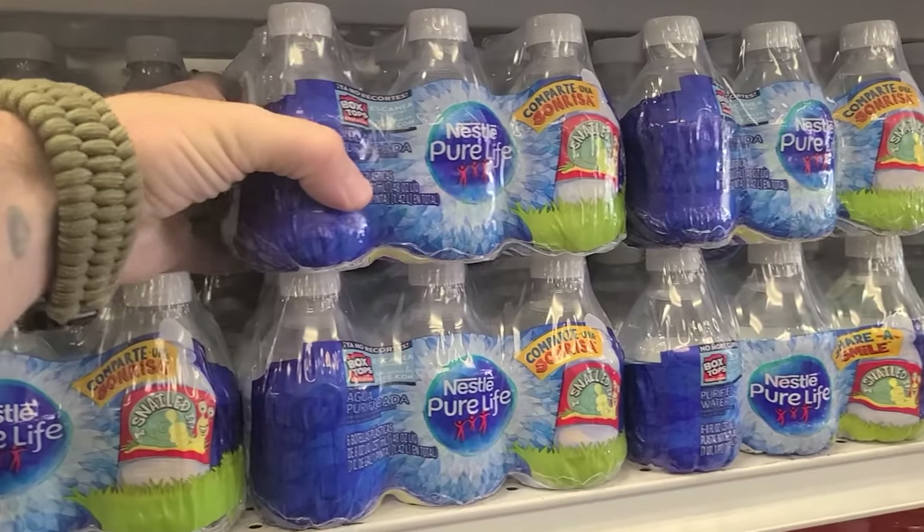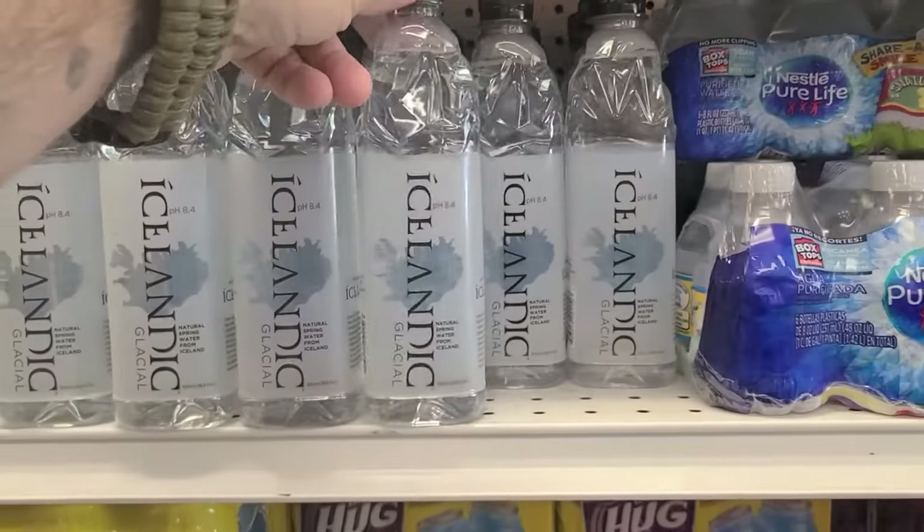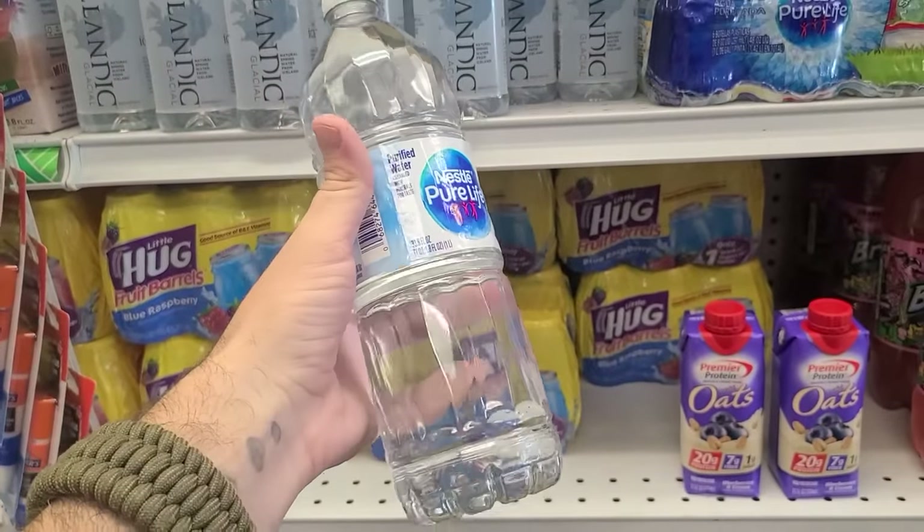Next up is going to be water. Every survival kit should have water, and at the dollar store you can purchase a quart of water for one dollar. They also had smaller containers available. Going to the dollar store to buy water for your individual survival kits is not a bad idea. Ideally you probably want to have two quarts of water if you're building a bug out bag or some sort of survival kit, but this is definitely a good place to start.